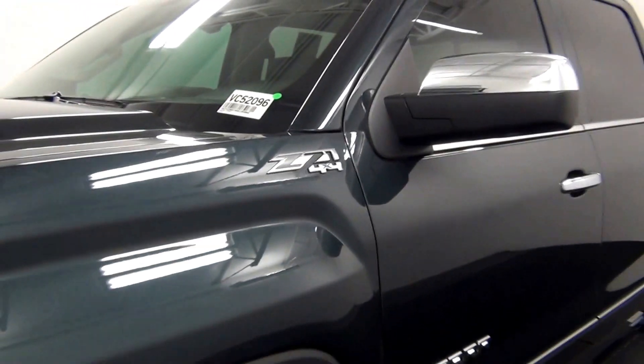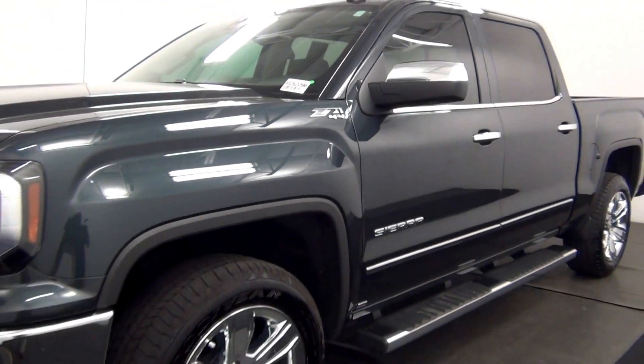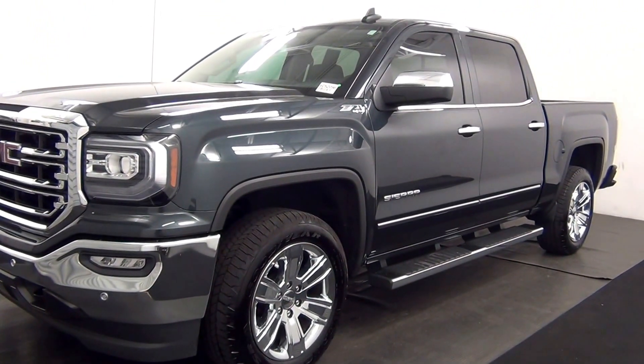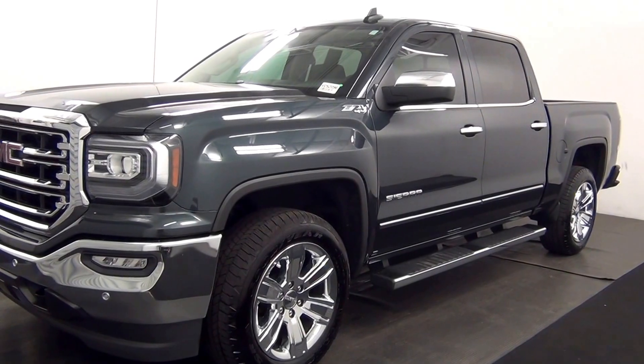Welcome. Today we are going to walk around a 2017 GMC Sierra. Stock number VC52096.